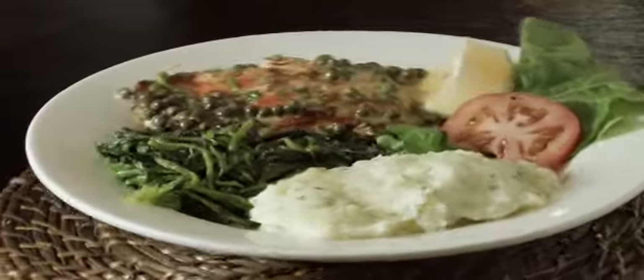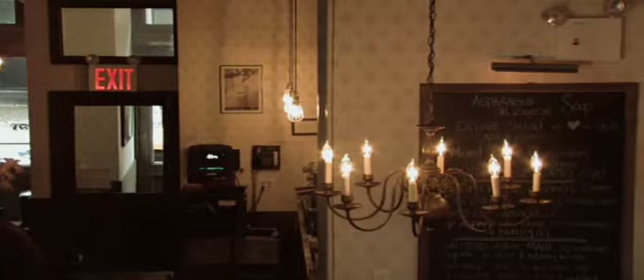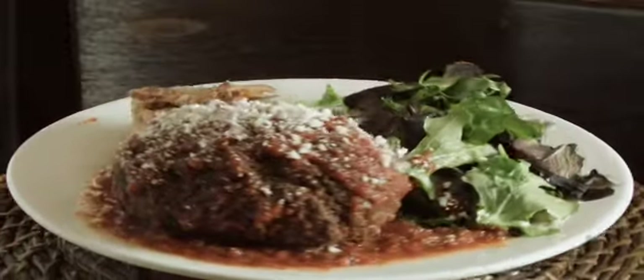There's also a grilled salmon filet with caper sauce served with spinach and mashed potatoes. Try Max's special meatloaf with potato pancetta.